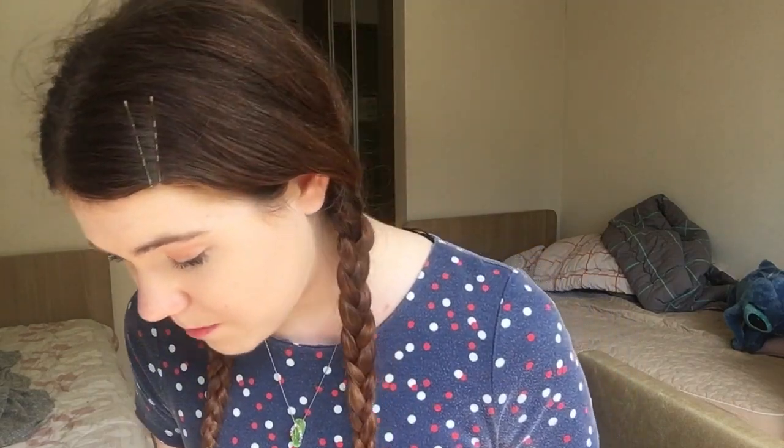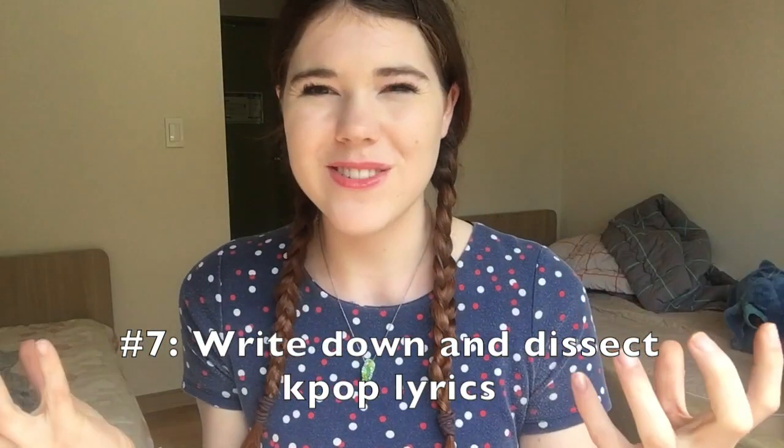Sometimes I write down K-pop lyrics. It is very time-consuming, but when I want more fun Korean study, I'll write down the lyrics to my favorite song, see which words I understand and which ones I don't, and look up the ones I don't know. Then when I listen to the song over and over again, I start to recognize the new words I learned. It's a fun way to practice reading and writing — dissecting K-pop lyrics. The grammar isn't always correct, but it helps me get familiar with Korean.